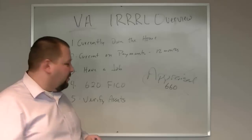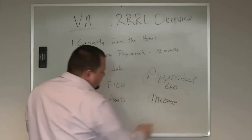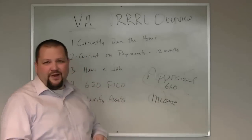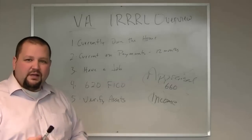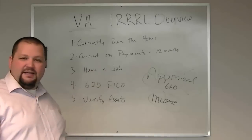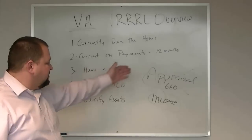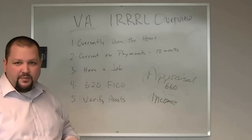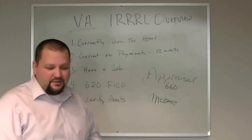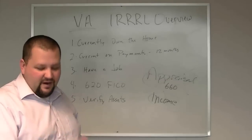That's what makes this such a great program. The second thing is the income docs. We do have to verify that you have a job, but we don't have to verify your income itself — meaning we don't have to collect pay stubs, W-2s, tax returns, or anything like that. So as long as you have a job — it doesn't even have to be the same job you had when you got the house — and you meet the rest of the criteria and are making payments on time, you are qualified. We don't have to verify your income or your appraisal. It's a great program — light documentation makes it very easy to do.